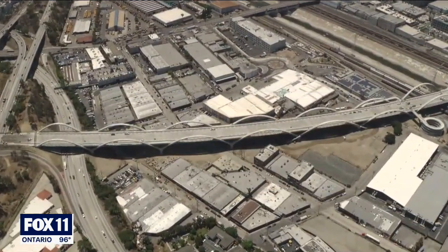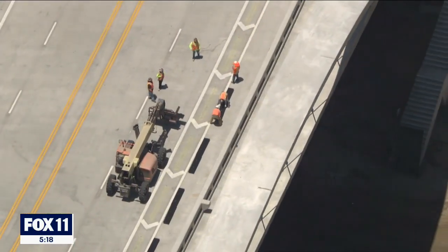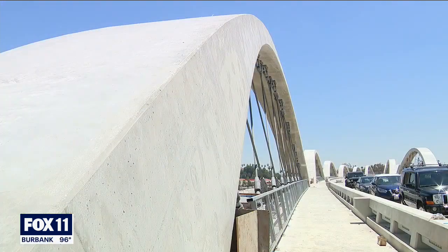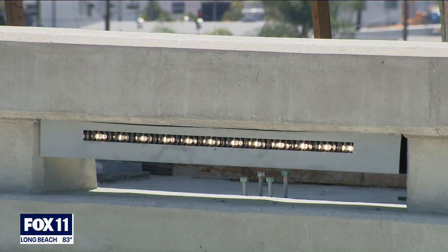We had to work over 18 railroad tracks, five railroad companies, and the Los Angeles River. This is really special in that these arches here actually cant out at nine degrees, so when you're standing anywhere on the bridge you get a different view. We call it the ribbon of light because the arches will be lit with LED lights at night.